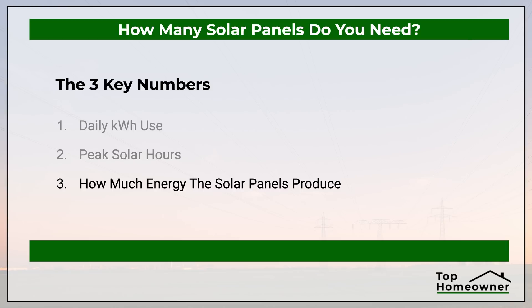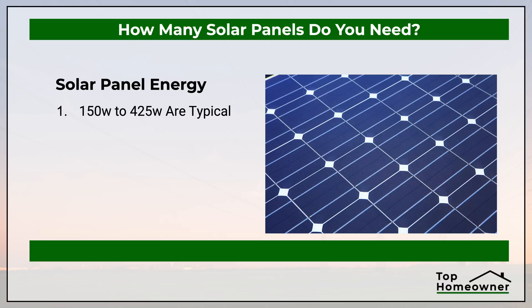The last number we need is how many watts each solar panel produces. This is going to vary greatly depending on the manufacturer and model of the solar panel. It could be anywhere from about 150 watts per panel to around 425 watts per panel. If you don't know exactly what you're looking at right now, I would go ahead and plug in about 400 watts so we can do some easy math and figure out a rough estimate. And 400 watts is the number we're going to use in this example.